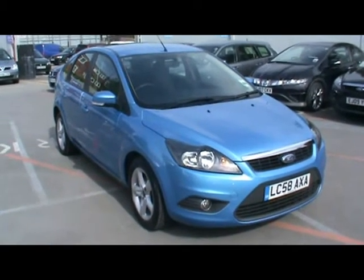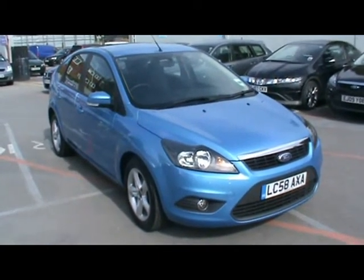Hello and welcome to Imperial Cars. I'm here today with a Ford Focus Z-Tec on the 58 plate. I just want to show you a few things about the car.